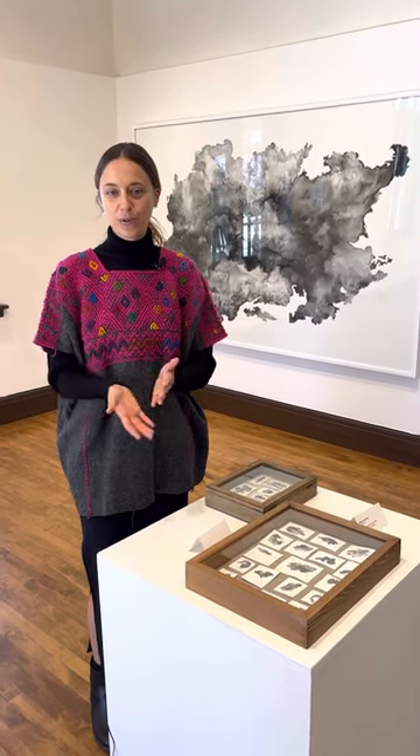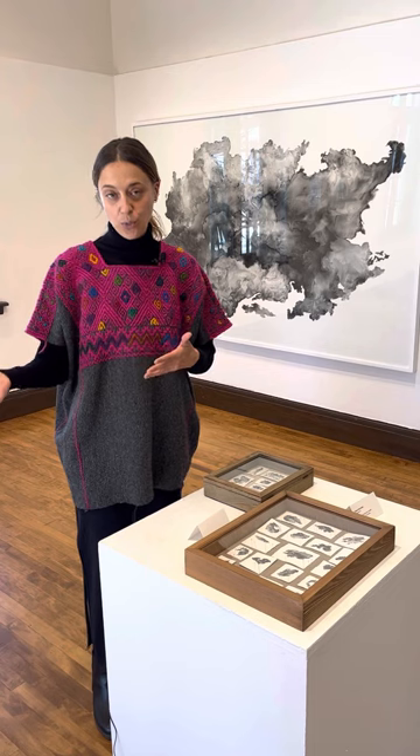Hi, I'm Tatiana Ortiz Rubio and I am here to share with you some pieces of my show Light Cones at the Athenaeum. I chose three pieces to talk about and share with you a little bit of the process and the concept behind it, and how I was exploring time within each one.